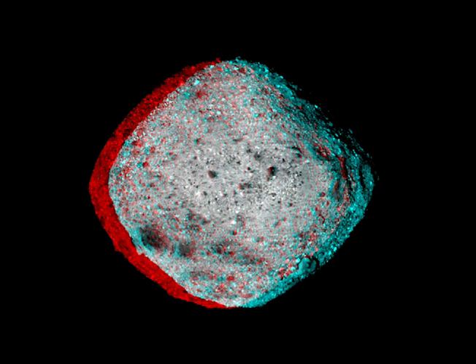Frames used to construct this 3D anaglyph were taken by Polycam on the OSIRIS-REx spacecraft on December 3, 2018, from a distance of about 80 kilometers.